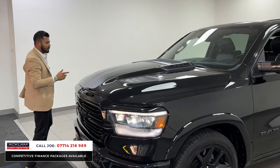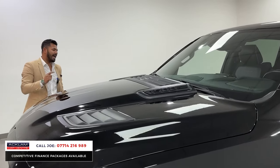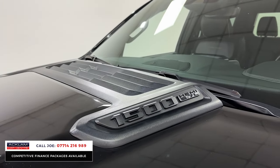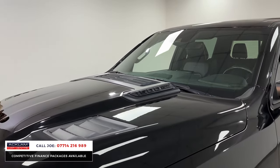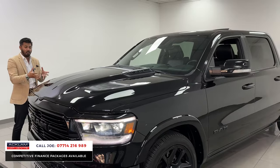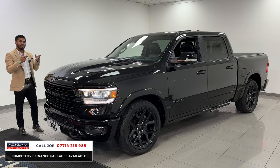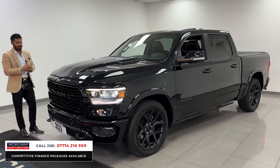I've said this in my previous two videos and I'm going to say it again — there isn't anybody that needs a 1500 Dodge Ram Hemi like this particular one. If you're going to buy this car, it's because you want it, it's because you love the way it looks, and you want to be a little bit different — and why shouldn't you be? There's pickups, and then there's pickups, and this really does take the biscuit.